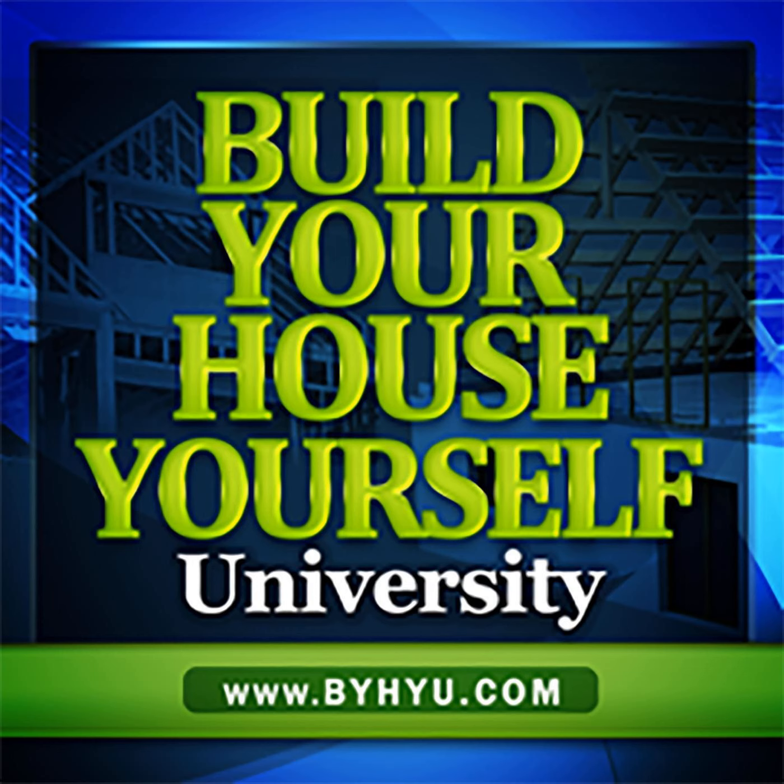Welcome to Episode 206 of Build Your House Yourself University by HiU. I'm your host and fellow student, Michelle Nelson, and together we'll learn the basics of home design and construction and demystify the building process so we can communicate more effectively with our contractors and build quality dream homes with or without a general contractor.